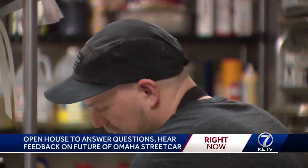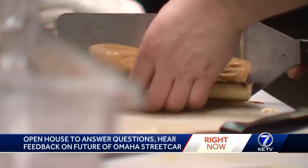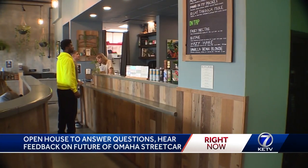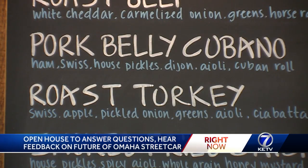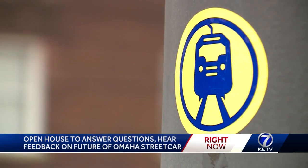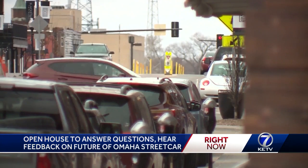Putting a streetcar together isn't as fast as making a sandwich, but for the owner of Get Real Sandwiches in Blackstone, the project could be just as tasty for business. 'I think it would broaden it tremendously, just from people that — it goes downtown and comes all the way through. I think that it'll just bring a lot of exposure.' Benefits for shops and restaurants are just a few of the streetcar authorities' pitch for the project.